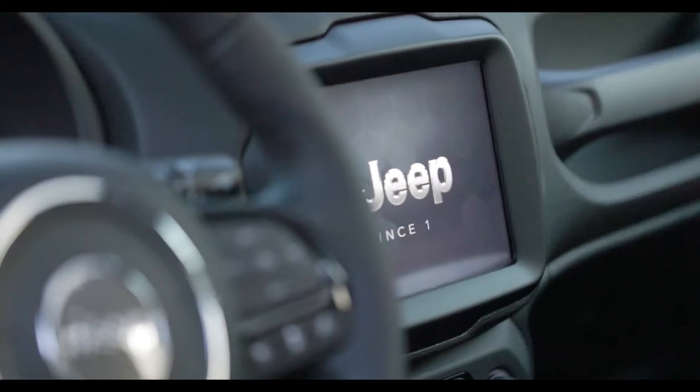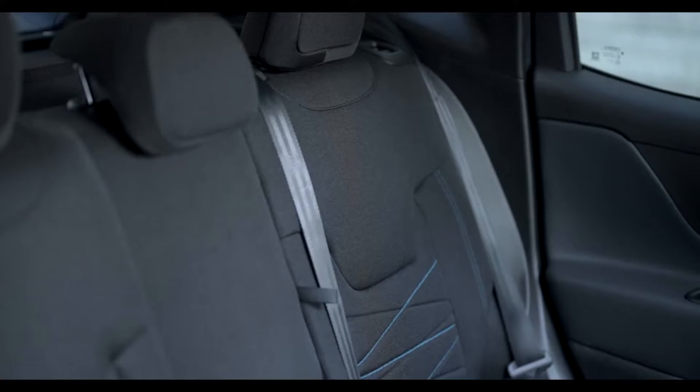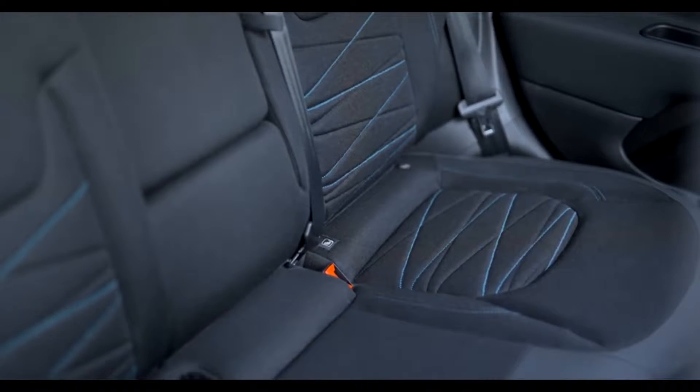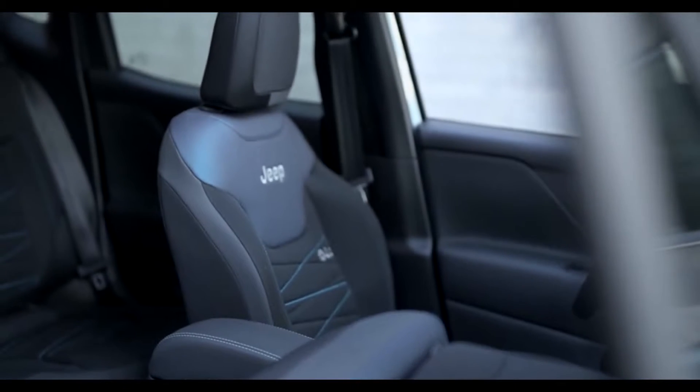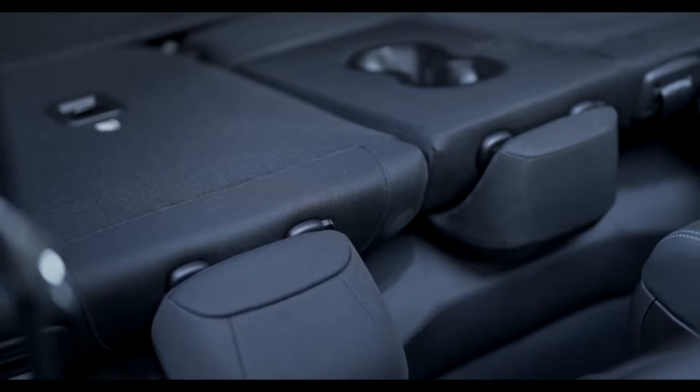Moving into the cabin, buyers will find exclusive sequel seats made with plastic recovered from the Mediterranean. They feature contrast stitching, an organic vinyl insert, and Jeep logos on the backrests. The seats will be joined by metachrome bronze accents and materials derived from recycled plastics.